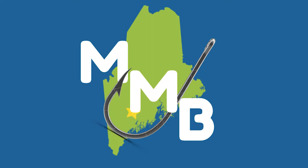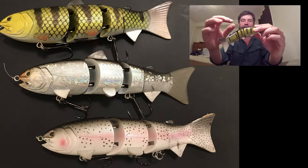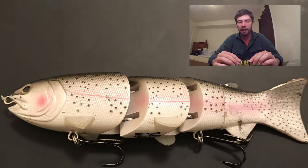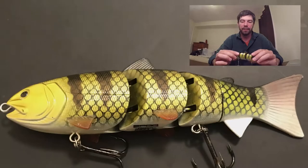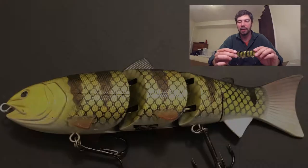Hi everyone, it's Justin from Main Man Bassing. Today I'm going to review what, in my opinion, I think are the best swimbaits on the market. It's the Spro BBZ1 6-inch swimbait. Just an amazing lure, designed by Bill Siementhel. He's a Hall of Fame angler. The craftsmanship that are put into these lures are pretty amazing, and what you can do with these is just pretty incredible.